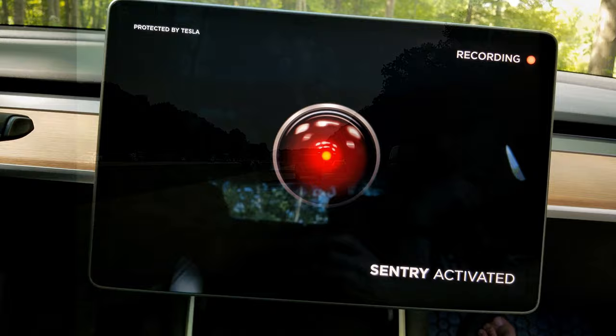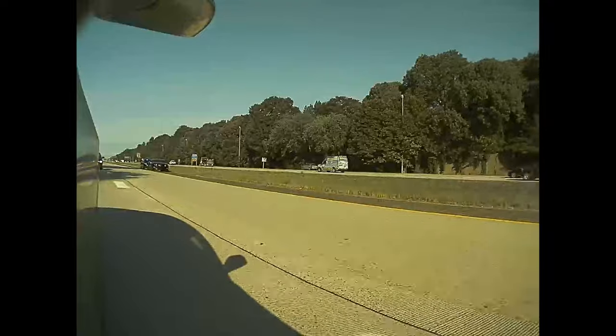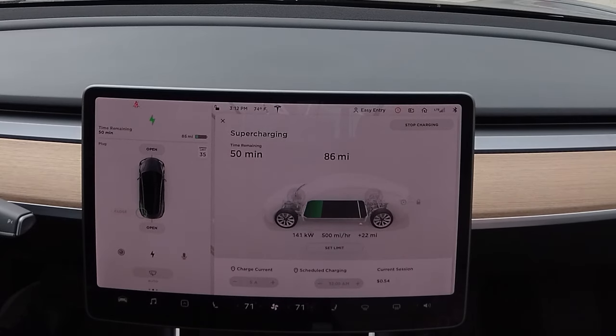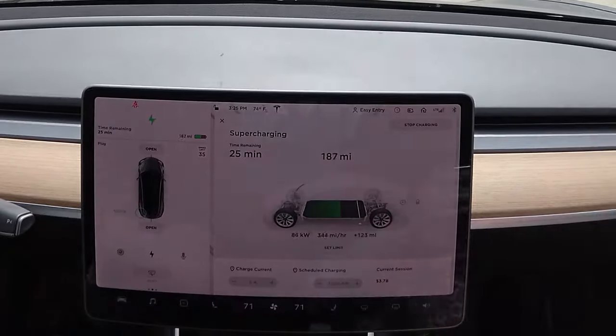Other features that have been added include sentry mode, so now my car is always recording whether it's parked or driving. We've also gotten fun stuff like games. On the more useful side, my car also charges faster than the day I bought it — where a supercharger stop might have taken 20 minutes before a software update, now it only takes 15.